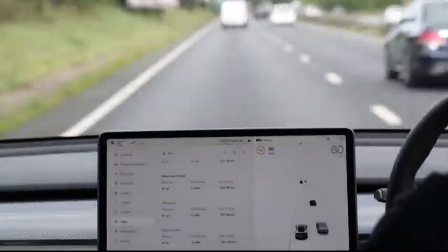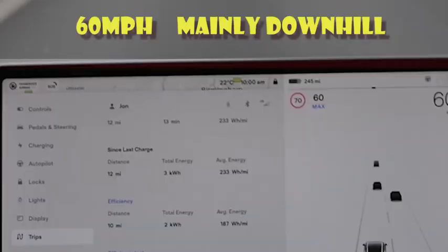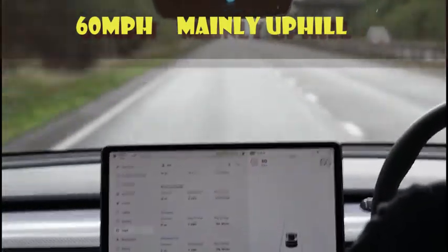We picked a gantry at the far end and got about 187 watts per mile for that journey. We then turned around at the junction and drove back, this time going mainly uphill at 60 miles an hour.